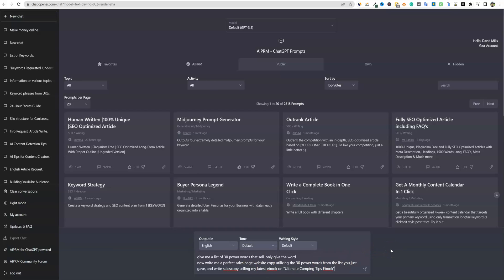The prompt says: give me a list of 30 power words that sell. Only give the word. Because if you don't write things like 'only give the word,' it's going to give you an explanation for every word and what it means and why it's good at selling. And then we're not going to be able to use that — we only want the list. I'll show you why in just a minute.